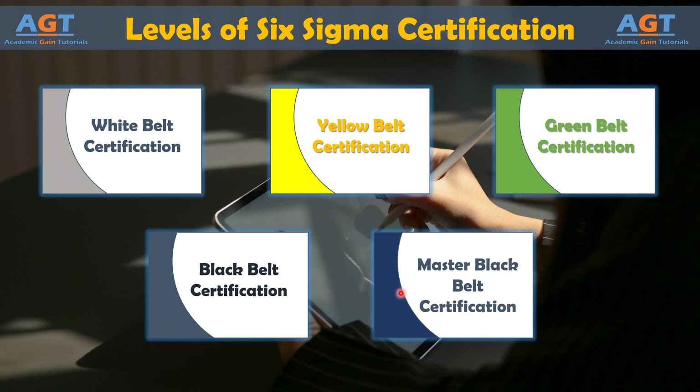Master Black Belt is the highest certification level achievable for Six Sigma. Within a business organization, Master Black Belts usually manage Black Belts and Green Belts, consult on especially difficult project concerns, offer advice and education about challenging statistical concepts, and train others in Six Sigma methodology. These are the different levels of Six Sigma certifications.